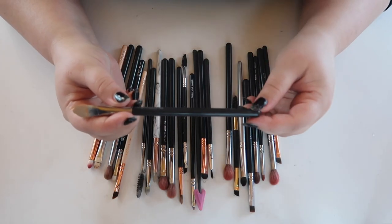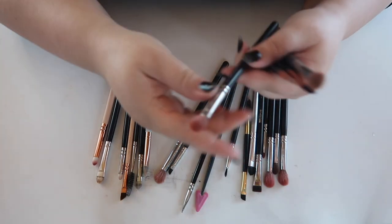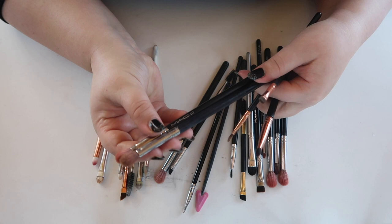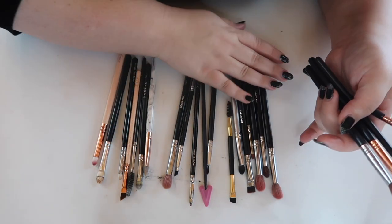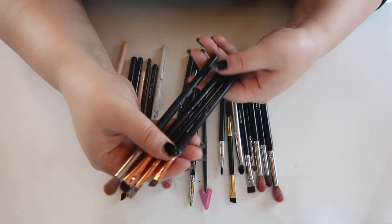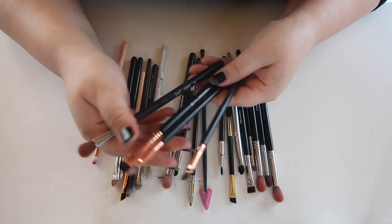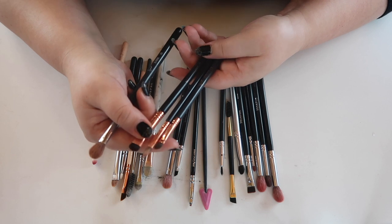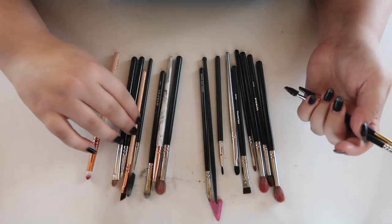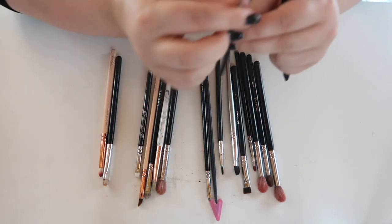This is a MAC flat concealer brush — it's just okay. There are also the Sigma brushes from my everyday set: an angled liner, the inner corner highlight brush which I love, a short shader I use mainly for my lower lash line, and the E25 which I don't use as often as I thought I would. I have a spoolie from MAC which wasn't worth it. I really don't think MAC brushes are worth it overall.